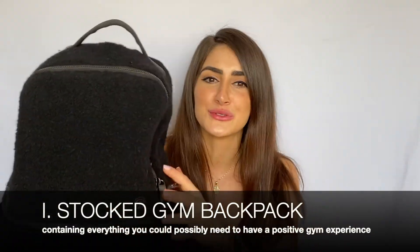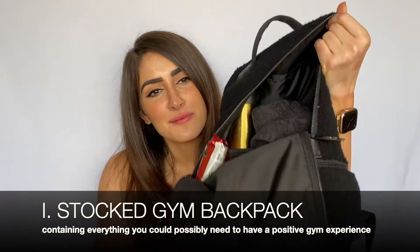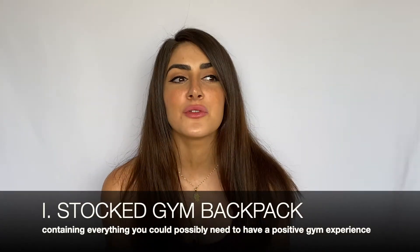My first pick is a stocked gym backpack — this is a Sherpa backpack from Lululemon. My backpack is always stocked because not having the things I need to work out frustrates me the entire duration of the workout. My first recommendation is to have your backpack stocked with every single thing that would inconvenience you if you didn't have it at the gym.